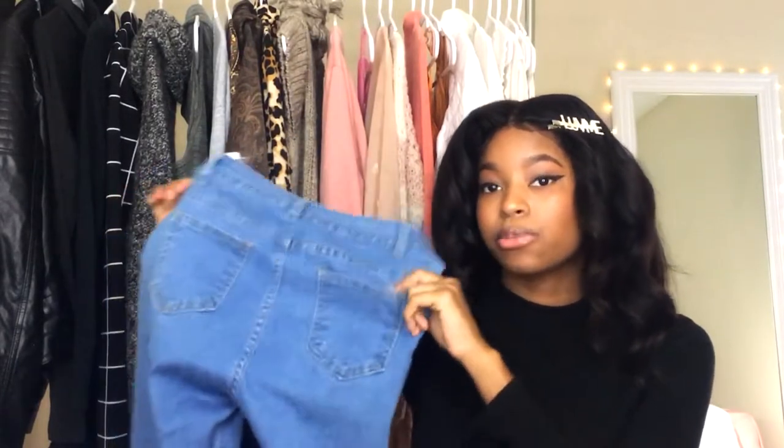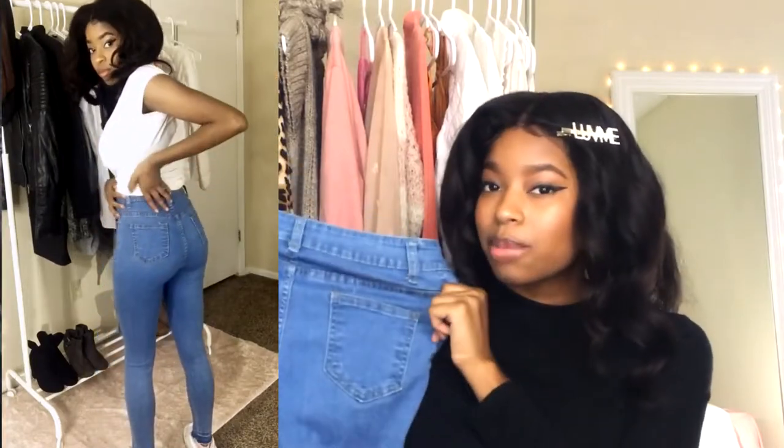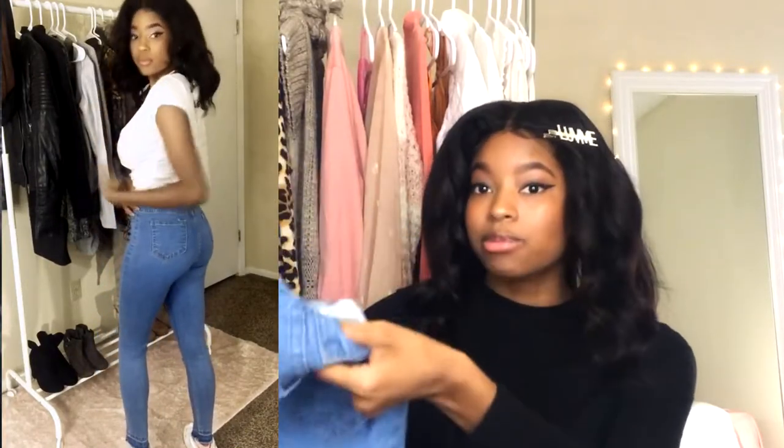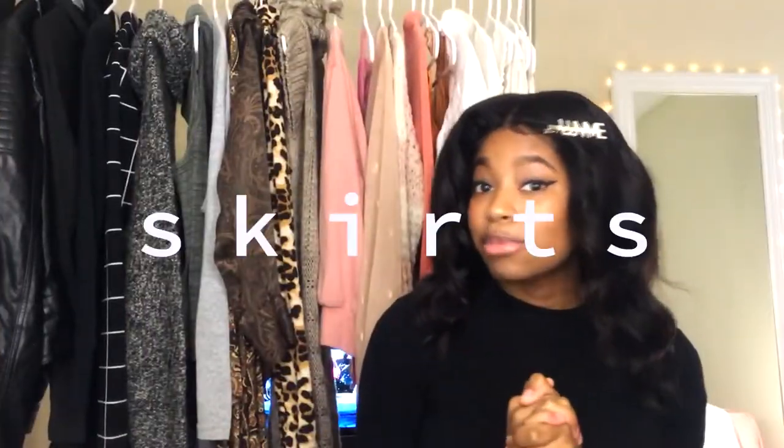Sticking with the high-waisted theme for the fall, I have these high-waisted jeans from SHEIN — I'll link them below. They shape me really well. I don't have any hips or a butt, but these pants give me the illusion that I do, and they also keep me very warm in the fall. They have the opposite stitching at the bottom, which is really cool and very much on trend for 2020. I think this is the perfect option if you're looking for something to give you some shape while staying warm.